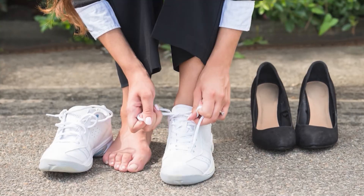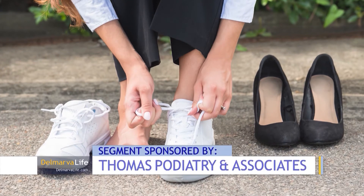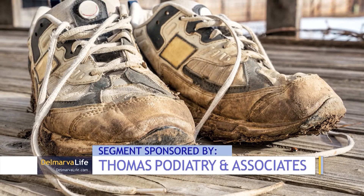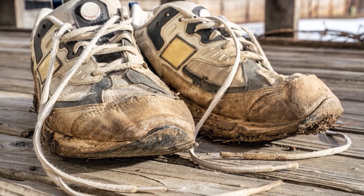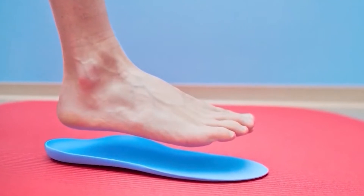Sometimes shoes need a good cleaning and sanitizing as well. Dr. Thomas adds that this summer you may want to rethink skipping the socks. We change and wash our socks, but we don't wash our shoes every day — so if your foot is in bare contact with your shoe, either wash the shoe daily when you take it off, or simply wear socks.